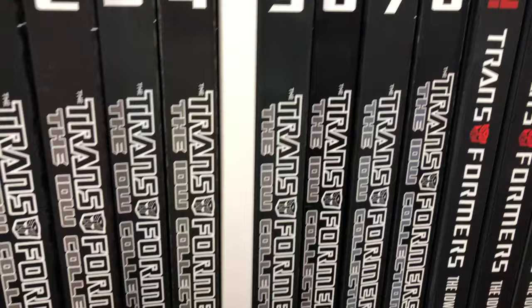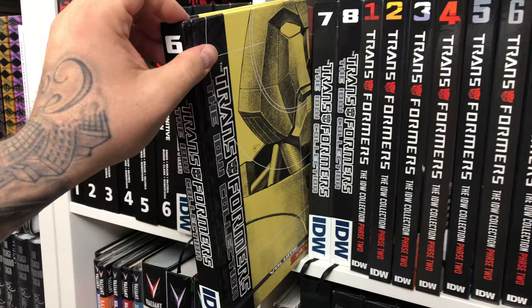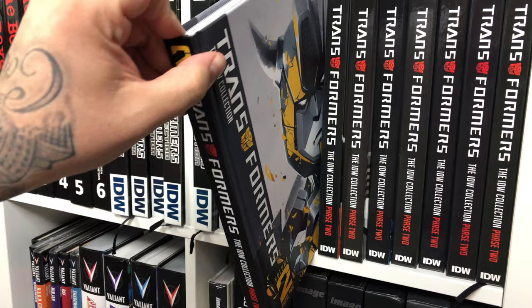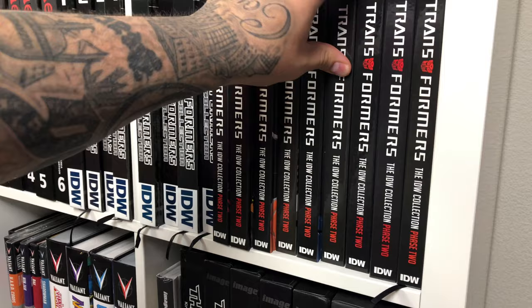Let's just thumb through what they look like real quick. They all have similar covers and similar style. I didn't really love phase one as much as I thought. I was a huge Transformers fan growing up, so I don't know — I didn't love it. Here's the phase one books: got Optimus, Bumblebee. Volume 9 is the most recent one, which has the female Transformer. Megatron.